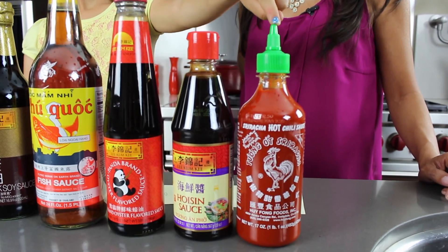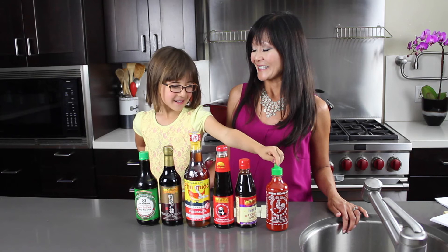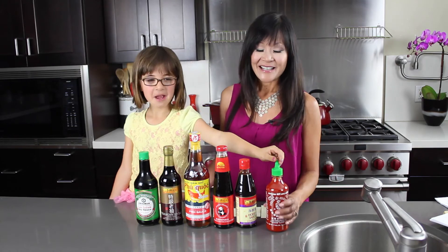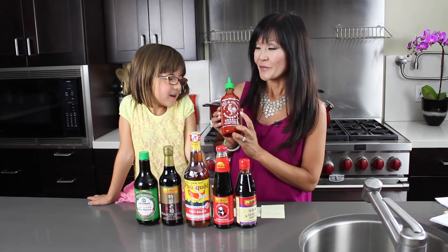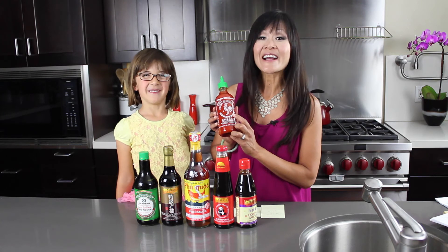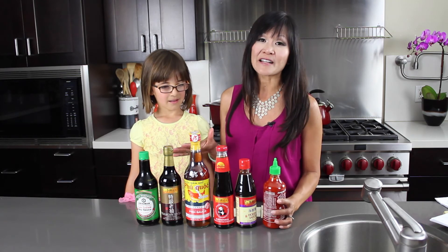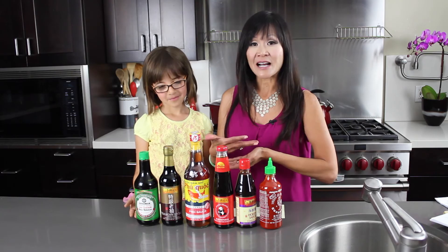Next we have sriracha sauce. Sriracha has a very spicy kick to it. It's made with sun-dried chili peppers and is also called rooster sauce — see there's a rooster on the bottle. Look for the rooster and the distinctive green cap, available at most grocery stores everywhere. In fact, most of these things you can find at grocery stores today. If not, check out an Asian market as well as online resources.